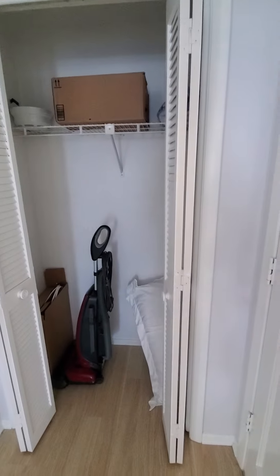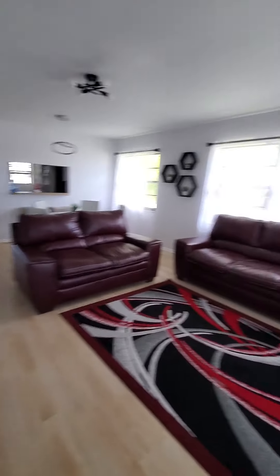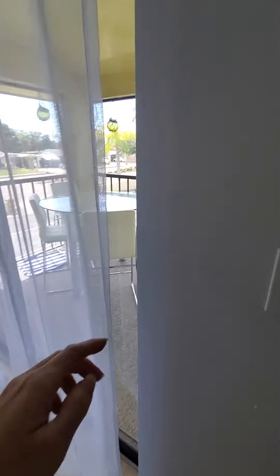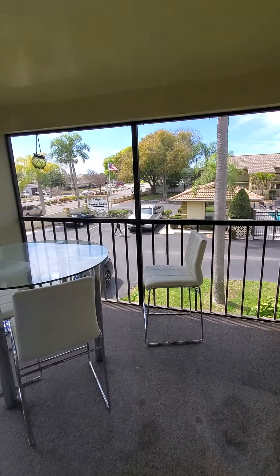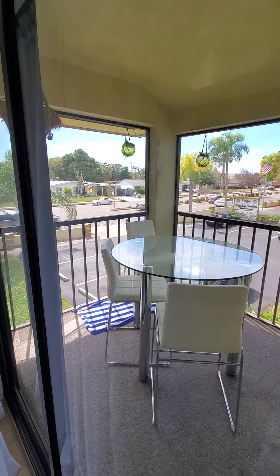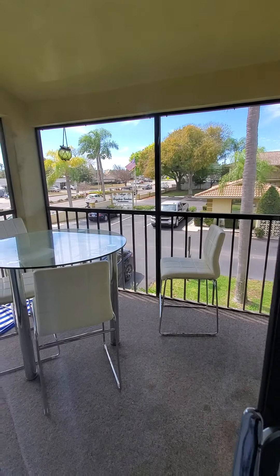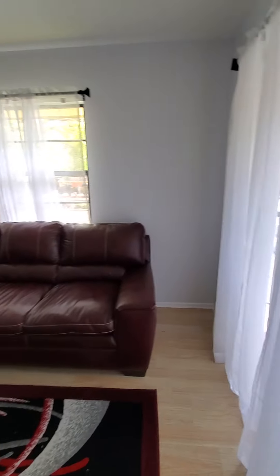You have a storage closet right here and a front patio. And that is Bayshore Gardens. It is a pretty busy road, but this location is very close to beaches and shopping.